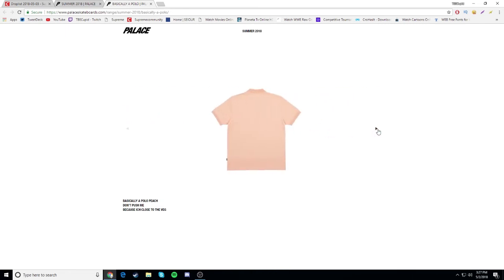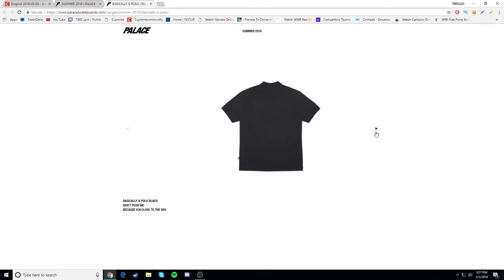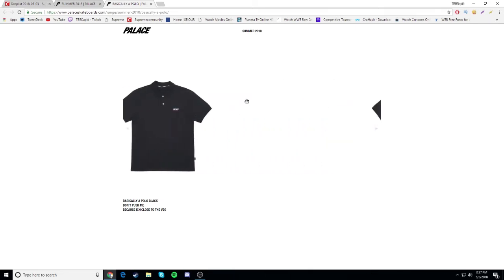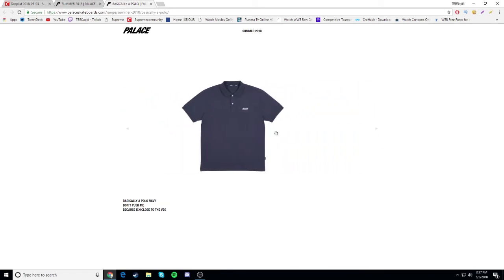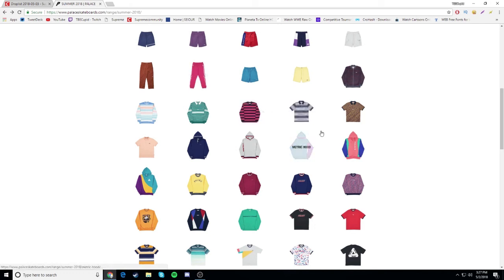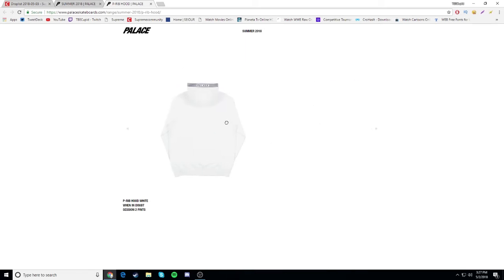Basically a polo - let me see the black colorways. These polos actually look pretty nice. You know what, I don't even have polos in my closet - I might have to buy one from Palace honestly. The black one, and do they have a navy one? Yeah they do - I might go for the navy or the black. The white one doesn't look too bad either. That's pretty nice.